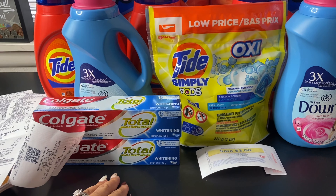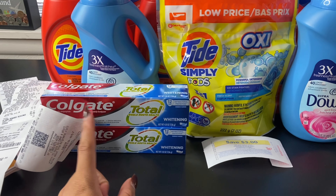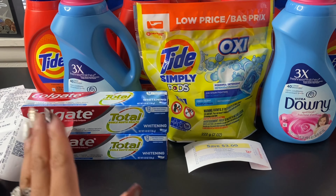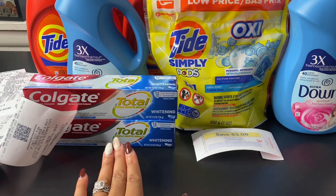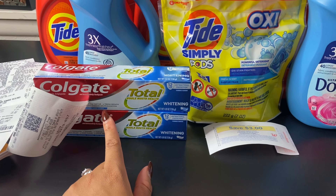If you still have the $4 off two Colgate digital coupon, you can use that instead and it'll make these free. I used that coupon earlier in the week so I couldn't use it, but either way you'll still have a $3 digital coupon to use.